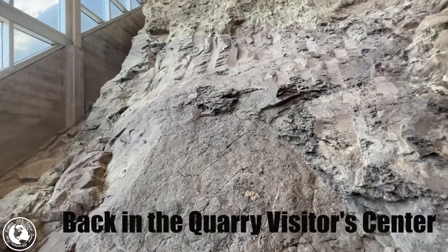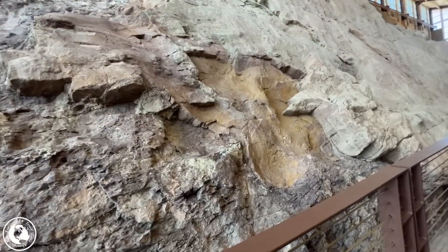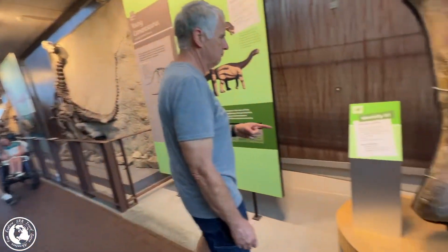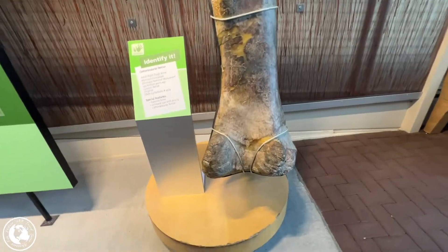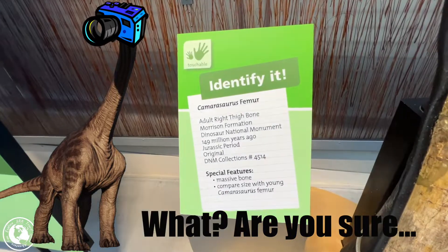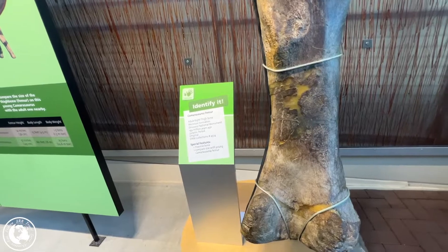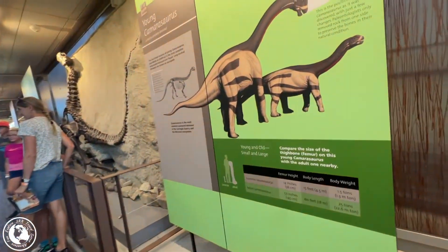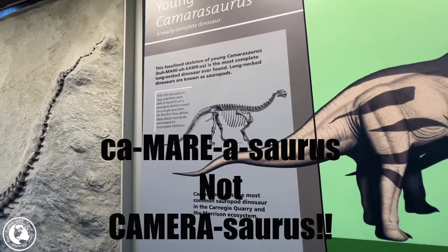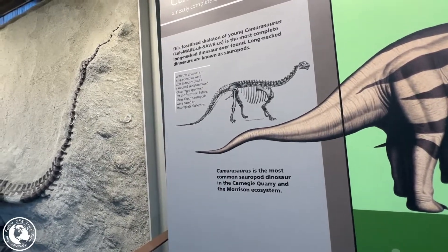We're at the lower level now, so we can see up close some of the excavation that they've done. This part of the quarry was actively worked. Here we have a Camarasaurus femur — that's the right adult thigh bone — and this is what a Camarasaurus looks like. It looks a little like a Brontosaurus. Camarasaurus is the most complete long-neck dinosaur ever found.